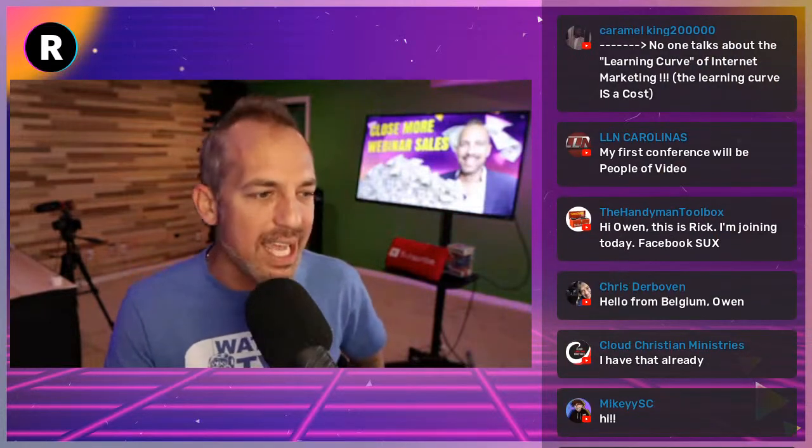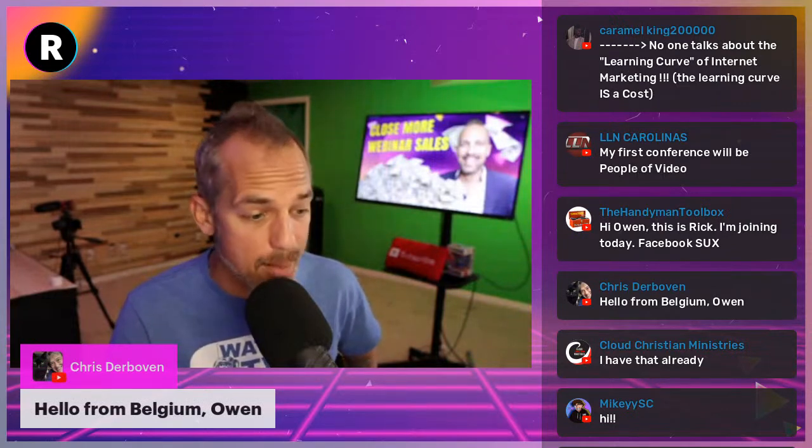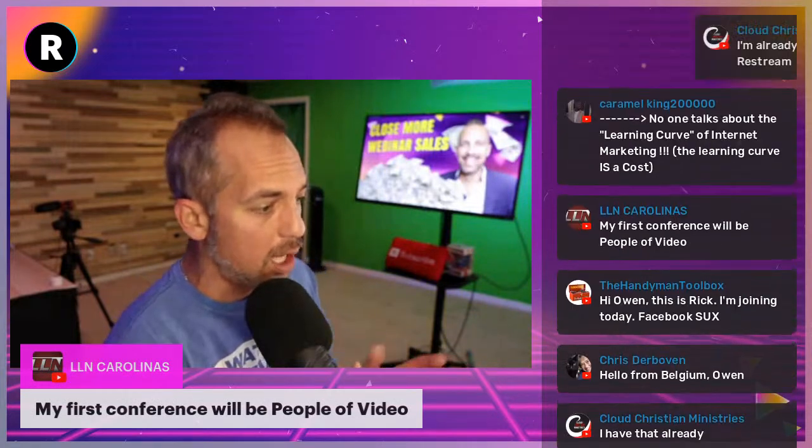Chris Derboven logging in from Belgium — so glad to have you here. We have a great topic today. LLN Carolinas says their first conference will be People of Video this week. LLN, make sure you come say hi to me. I'm only going to be there briefly — I have to come in, speak, and then go because we have another conference next week.